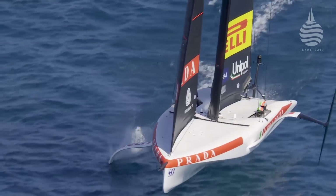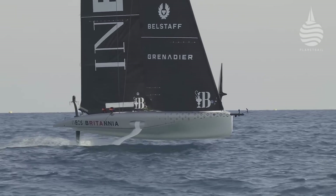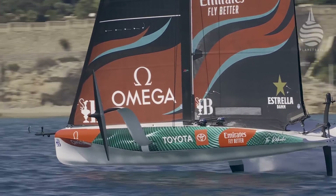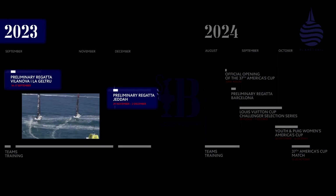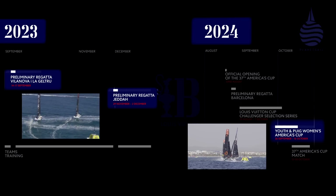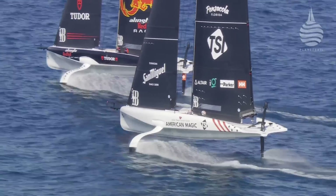Unlike the custom LEQ-12s and the AC75s, the AC40 is a one design, meaning they're all identical. Under the rules, every team, including the defender, has to have at least one AC40. And they have to race them in the two preliminary events ahead of the Challengers selection series, the first of which was in Villanova in Spain. The Youth America's Cup and the Women's America's Cup events will also be run in AC40s. Some teams have chosen to buy a second AC40 and use it as their test platform — American Magic, Alinghi Red Bull Racing and the Kiwis have gone down this route.